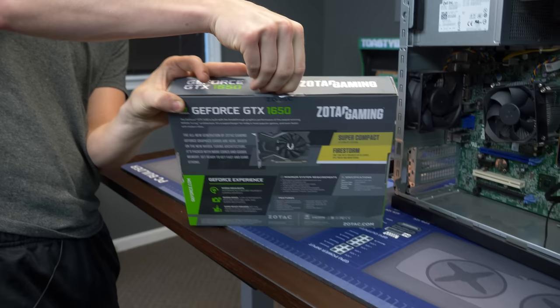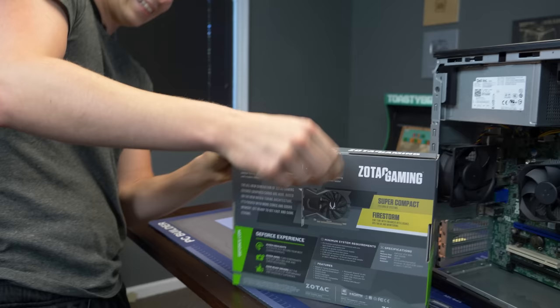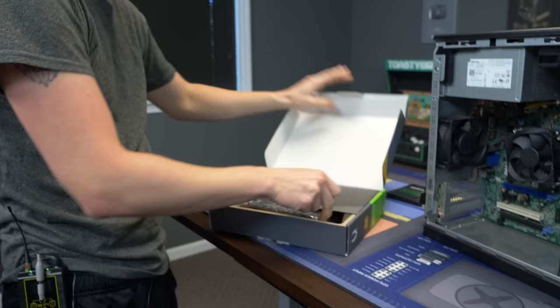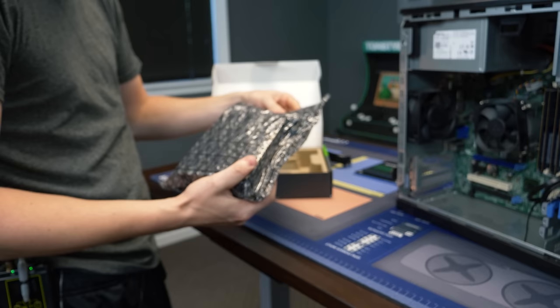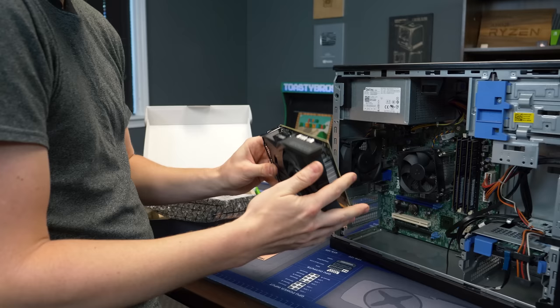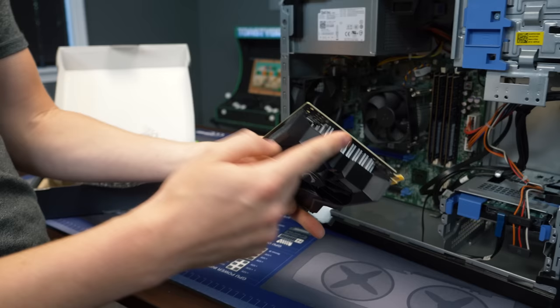First things first, open the box. This is a Zotac Gaming 1650 — we probably got it because it was honestly the cheapest one. It came sheathed with ESD bubble wrap inside. 1650 box is now open, we got everything off, and we're ready to install it.